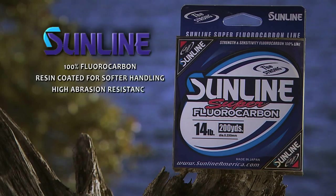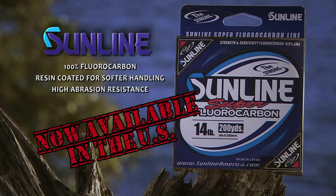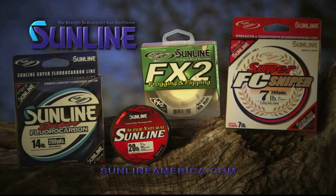The world's best fishing line is now available in the United States. Sunline Superfluorocarbon — with strength to guarantee your confidence.